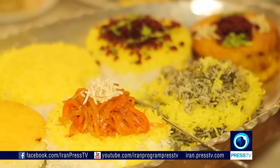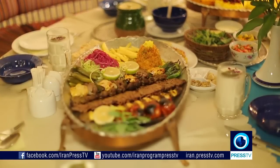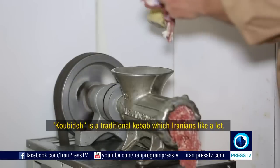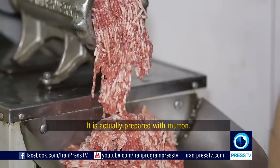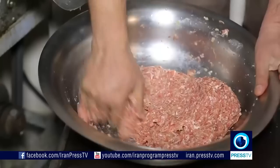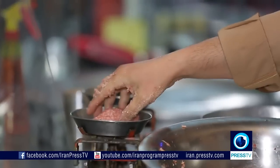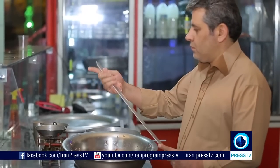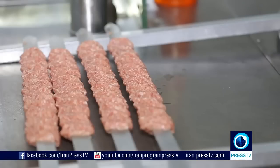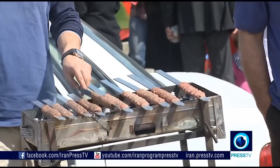Iranians are masters of preparing rice, and what better food to have with it than a scrumptious kebab? Kebab Kubideh, or minced meat kebab, is the most well known of the different varieties of Iranian kebabs. It is made from ground lamb or beef mixed with chopped onions. The kebab is grilled on skewers, traditionally over hot coal. Kebabs are generally considered a picnic food.